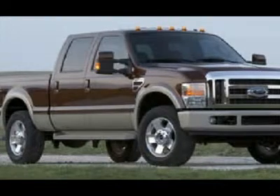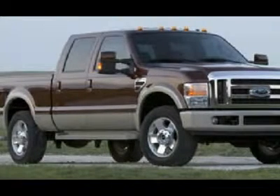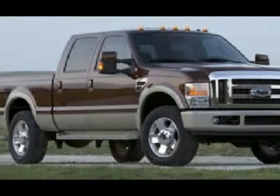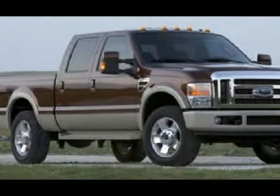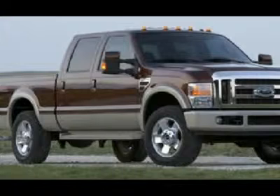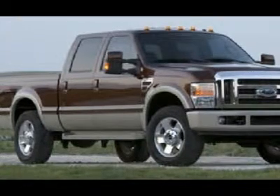Cruise control, power locks, power windows, tilt steering. Factory powertrain warranty until 60,000 miles, factory warranty on the Power Stroke diesel until 100,000 miles. This truck is also eligible for a 100,000-mile parts and service agreement. Dark Toreador Red Metallic over Ingot Silver.